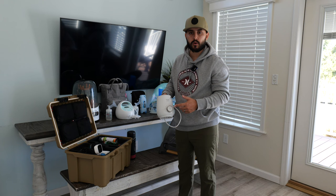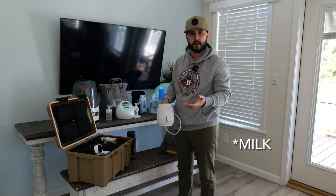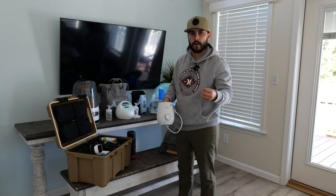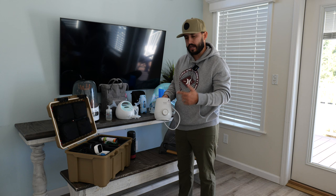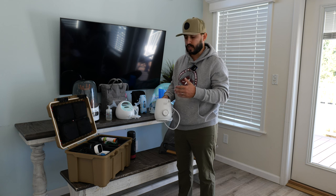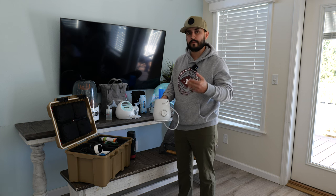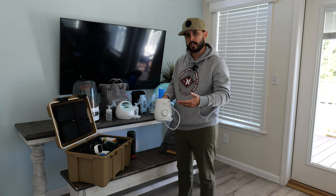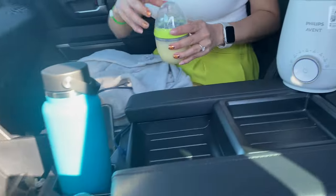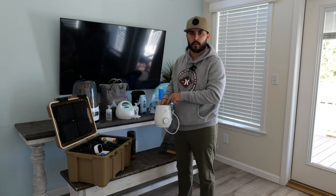Next up is our bottle warmer. We bring this everywhere because our baby likes warm or room-temperature milk. There are smaller, more travel-friendly versions available online, but ours is compact enough to fit in a bag and plug in wherever we are. The one downfall is you need an electrical outlet — they do make battery-powered versions. For us, when we're on the go the baby breastfeeds directly; we use the warmer when we're at a spot with power. You just press the button, set the desired temperature, add a little water, and the milk warms up.